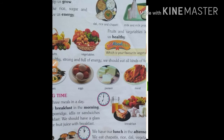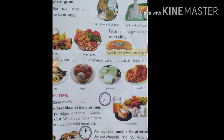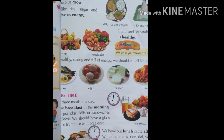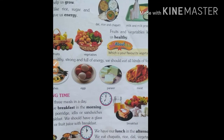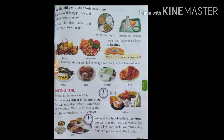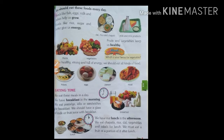Here milk and milk products. Fruits and vegetables keep us healthy. To be healthy, strong and full of energy, we should eat all kinds of food — fish, eggs, honey and meat. This food helps us to grow.